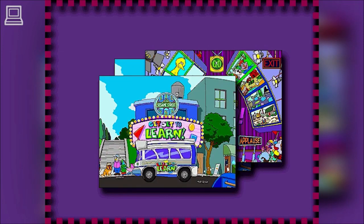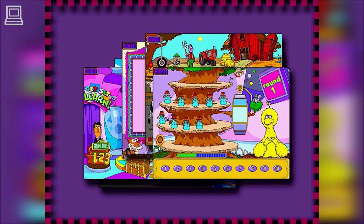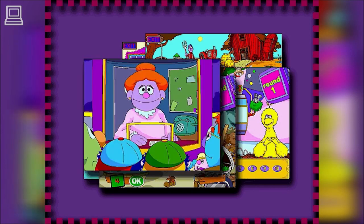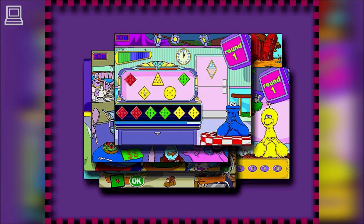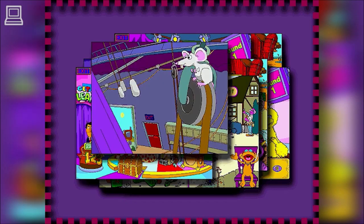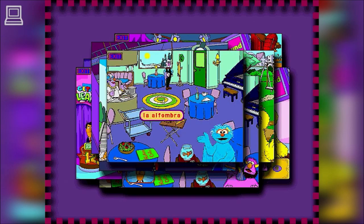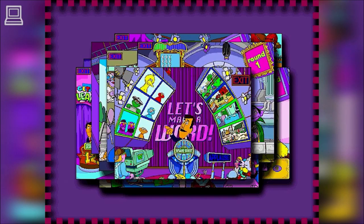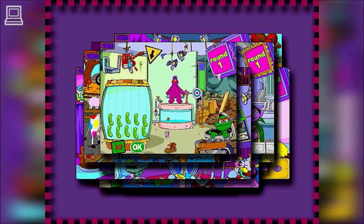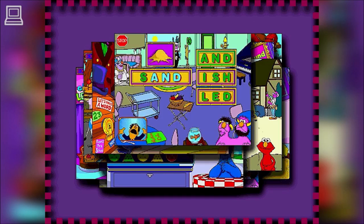Children's Television Workshop, the most trusted name in early childhood education, presents Sesame Street Get Set for Kindergarten — the most fun and comprehensive kindergarten readiness program available. Get Set for Kindergarten features two award-winning CD-ROMs dedicated to developing critical early learning skills, with over 40 engaging activities covering 40 essential skill areas, so your children will keep on laughing and learning.